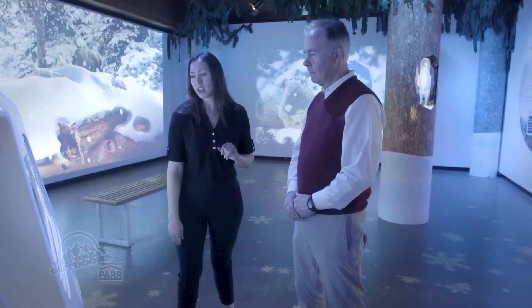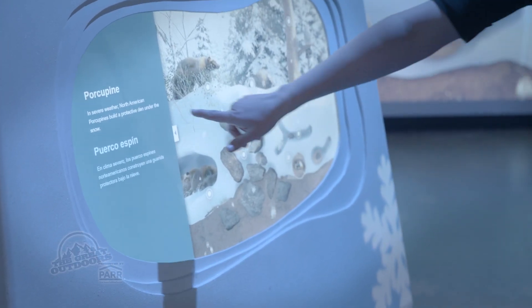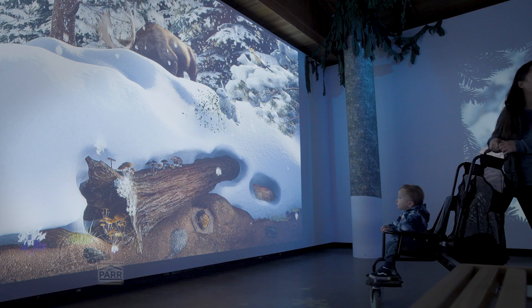Visitors can push a button to find out more about an individual species. For example, pushing on the porcupine reveals what a porcupine does with snow in a high-elevation forest. The information is also available in Spanish.